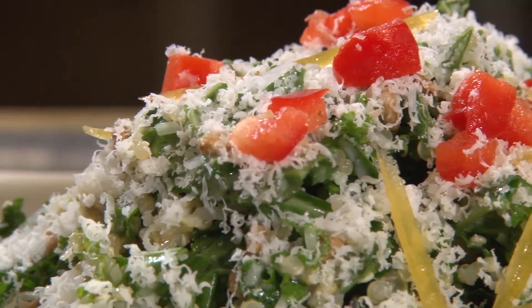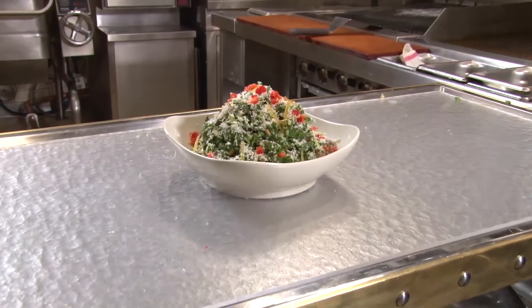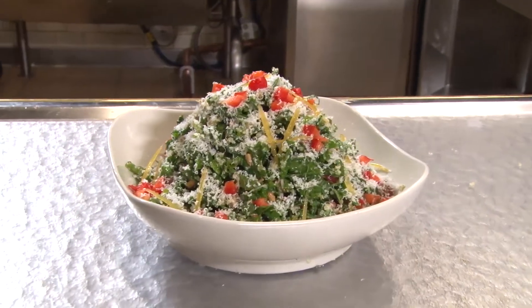Kale and quinoa are so popular in many restaurants right now because of the nutritious benefits that they offer, and we felt like we wanted to add more of these ingredients to our menus as well.